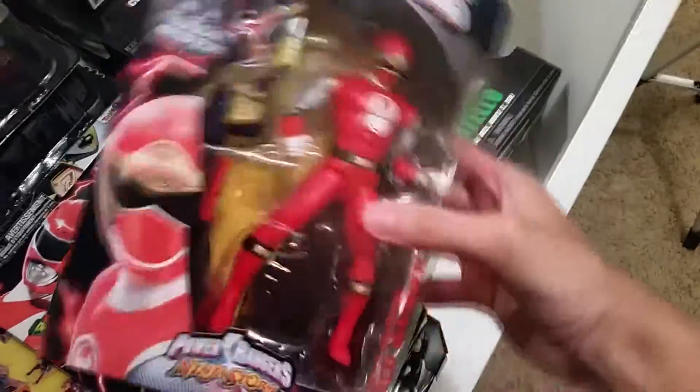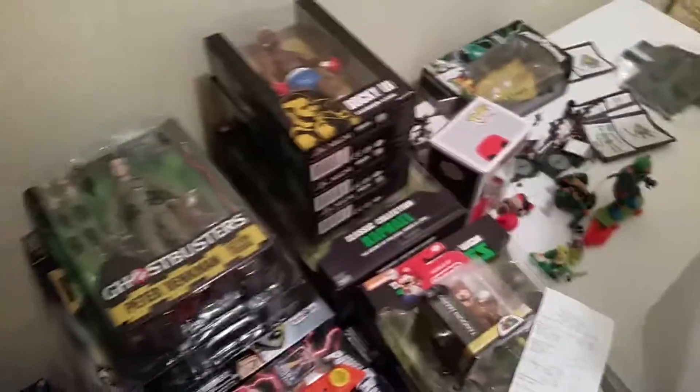Just wanted to do a quick haul video. Probably gonna start doing a review on the Legacy Ninja Storm figure — got that right over here. So probably gonna start with the review on... I don't know which one I'm gonna do first. I'll probably do Red Ranger, but I got the whole wave right there.